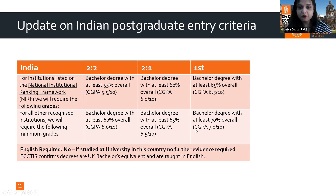A great USP for Royal Holloway is that we do not require IELTS, TOEFL, or PTE. As long as the student has scored 70% in Year 12 English or can provide a medium of instruction letter, at the time of application we would not request an English language test.